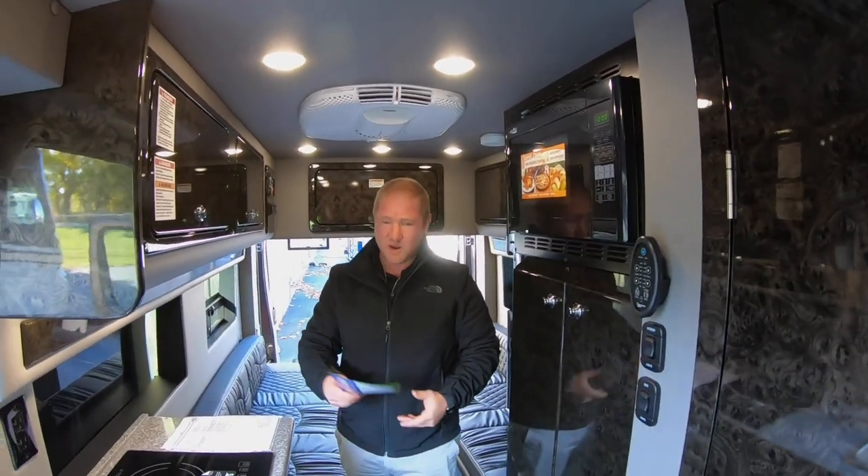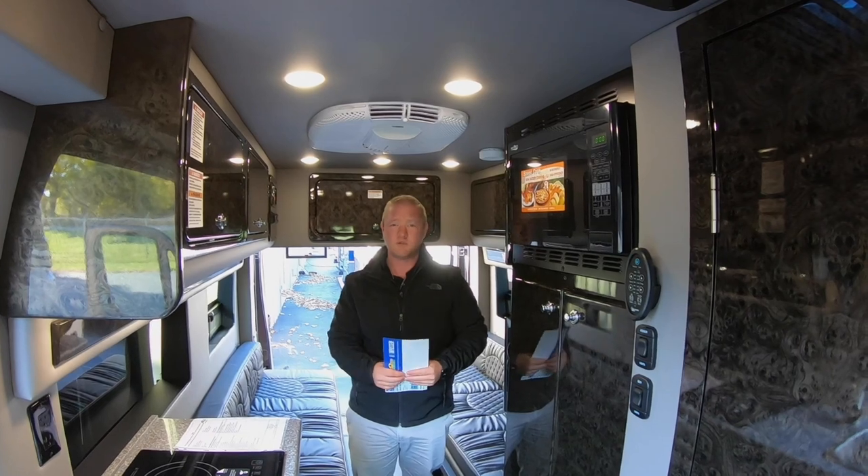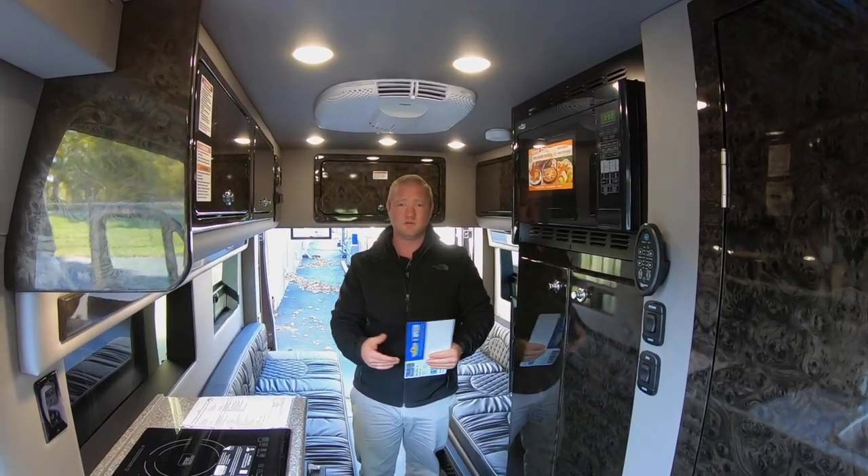We've got our great clearance event going on right now, so this unit is marked down a great bit. I'd love for you to check out our website. If there's anything that interests you, definitely give one of us a call or shoot us a message and we'll talk to you then, guys. Thanks.